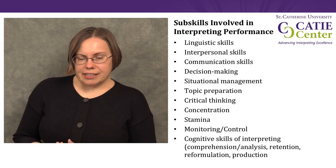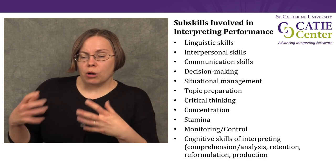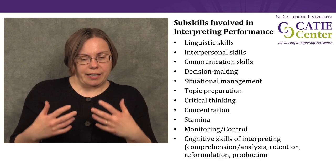The thing we have to understand about interpreting is that it isn't just one skill. Interpreting involves multiple sub-skills, all of which have to come together into a whole so that we can do the task.